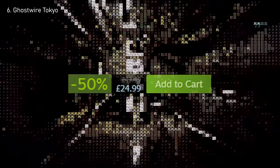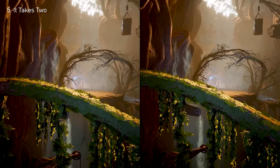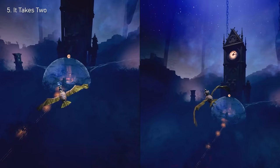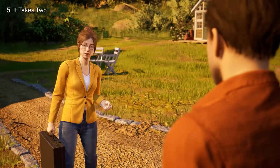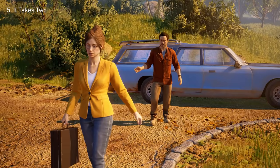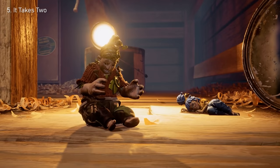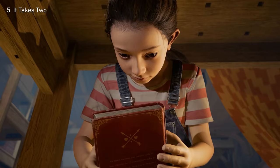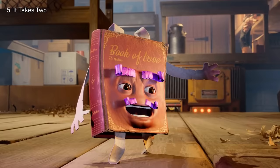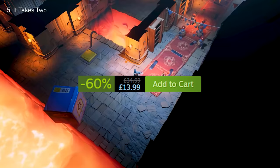Number 5: It Takes Two. An award-winning puzzle game that you've got to try out. If you plan on playing this with a friend, only one of you has to buy it, which is one of the best ideas ever. The storyline is heartfelt and all about overcoming differences with teamwork — too good not to talk about. It has some of the best reviews on Steam, and It Takes Two's 60% sale has made the price a reasonably cheap $17.